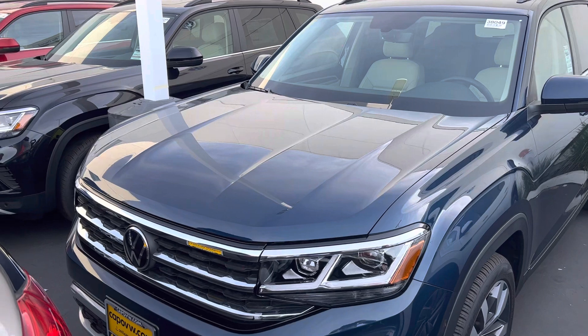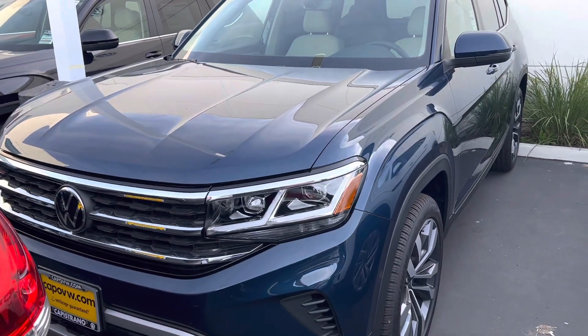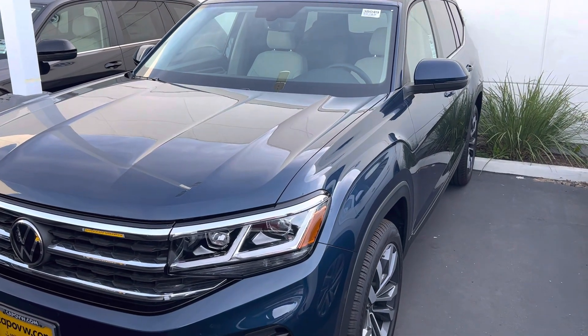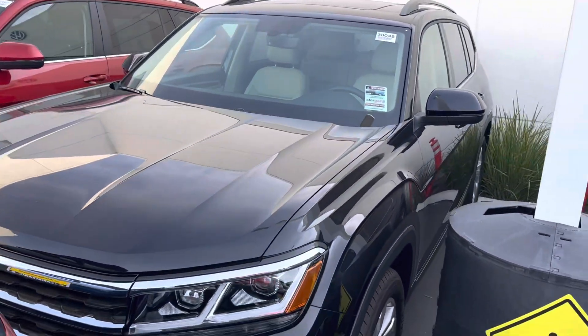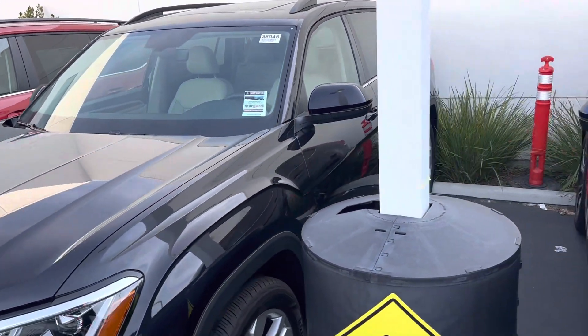We do have a couple still in stock here. You'll see this one here — this is a tourmaline blue. This does have the light interior and captain's chairs. And then the one over here to the left, this is a black. It does also have the light interior. This has the bench seat. Both of these are V6.